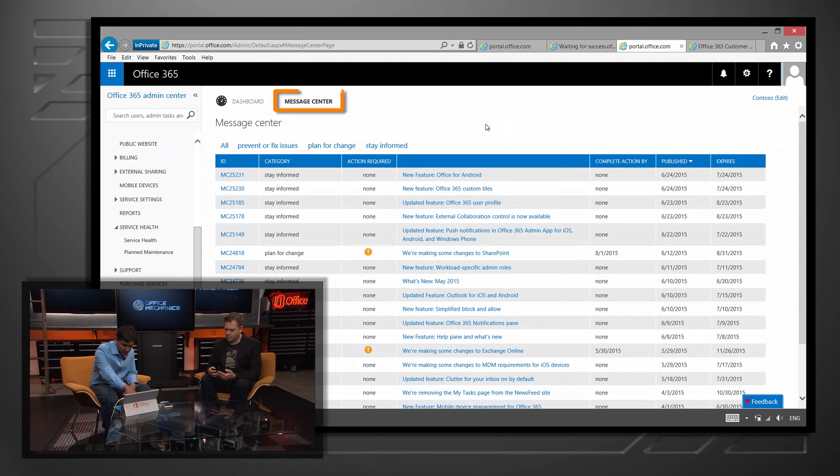We've also done a lot of work in terms of the Message Center, really targeting information to admins who need to know immediately about things happening in their tenant. The Message Center is a feature we built about a year, year and a half ago. The idea was to have a direct communication line with admins — to target communication based on information they need. It's very tenant-specific, which is really important. You can see the Message Center over here.